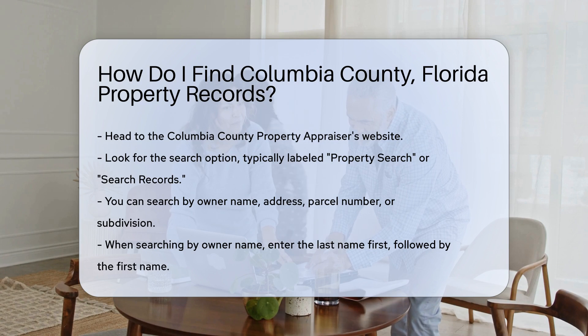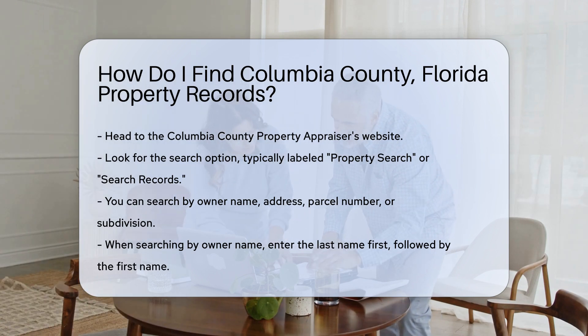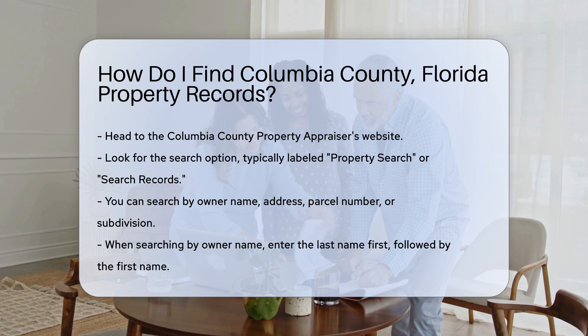First, head to the Columbia County Property Appraiser's website. This is the primary source for property records. On their home page, look for a search option, typically labeled 'property search' or 'search records'.